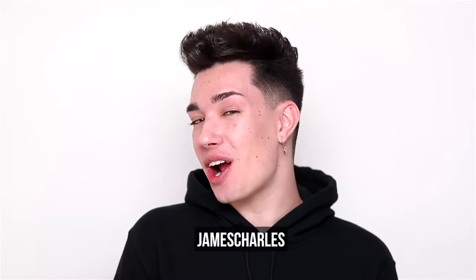Hi sisters, James Charles here and welcome back to my YouTube channel. Jumping right into today's brand new video — I am very very excited but also nervous for this video.